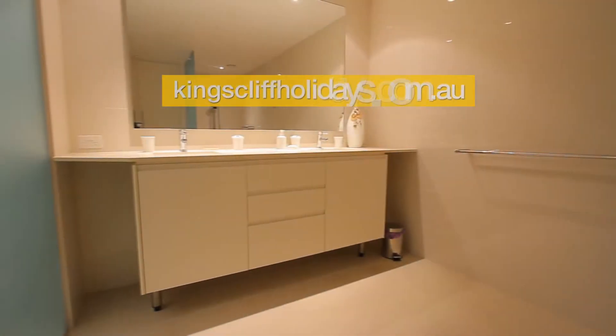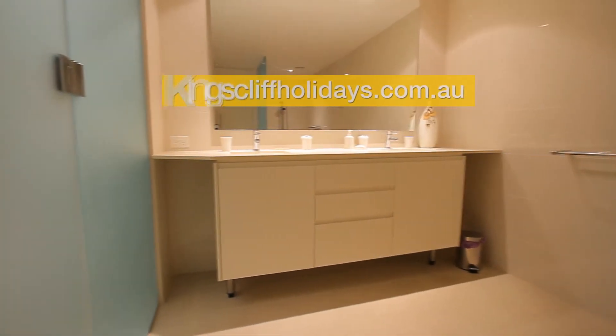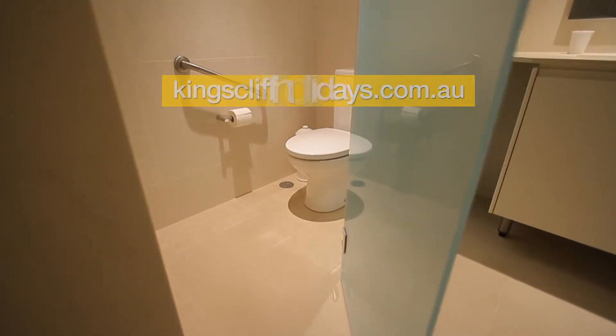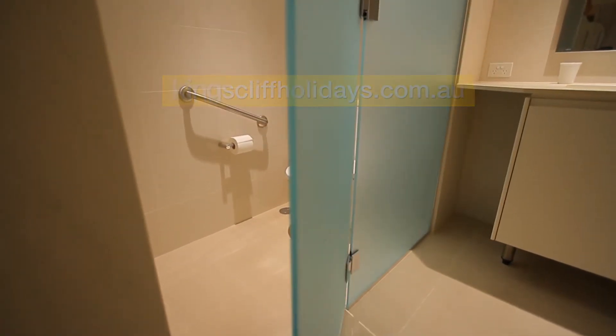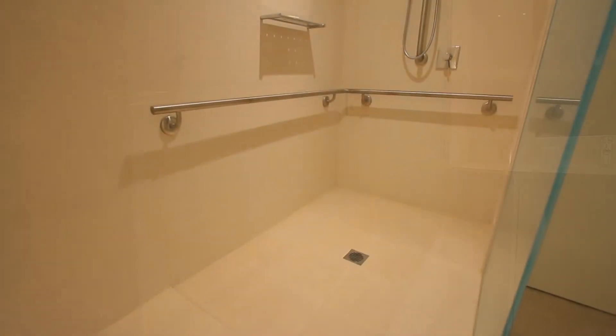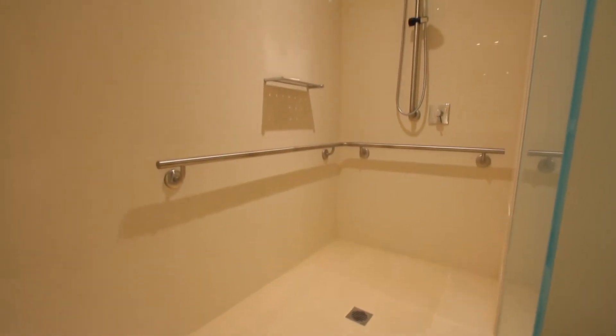There's ducted air conditioning throughout the whole property. The large ensuite features twin bowl sinks, and the toilet is hidden behind a glass door. There's also a shower in the ensuite. The property also includes two car parking spaces downstairs and a lift for access.